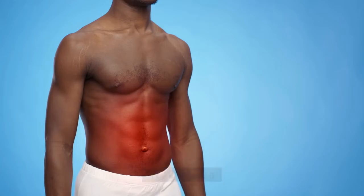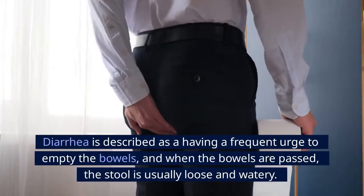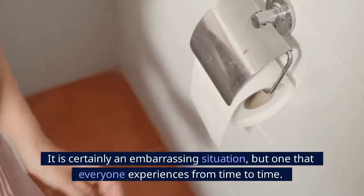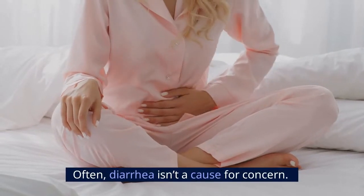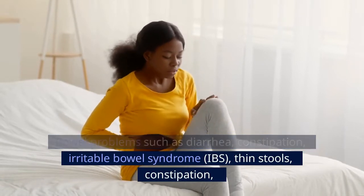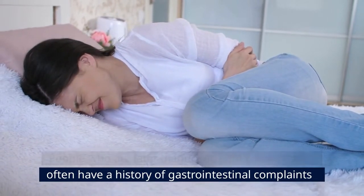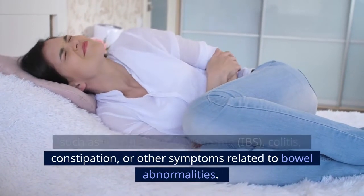Number 10: Diarrhea. Constipation isn't the only way that colon cancer can affect your bowels — it can also lead to diarrhea, described as a frequent urge to empty the bowels with loose and watery stools, often accompanied by abdominal cramping. Bowel problems such as diarrhea, constipation, irritable bowel syndrome (IBS), thin stools, and changes in stool consistency may signal the beginning of colon cancer. People later diagnosed with colon cancer often have a history of gastrointestinal complaints such as IBS, colitis, constipation, or other bowel abnormalities.